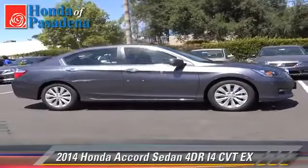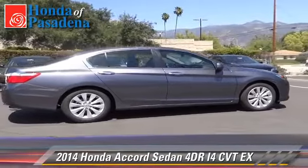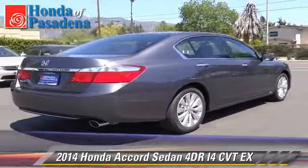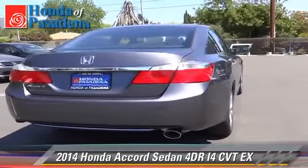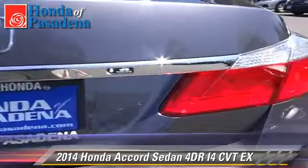The 2014 Honda Accord EX. With an automatic transmission, this sedan is well equipped. This Honda features power windows, power door locks and a sunroof.